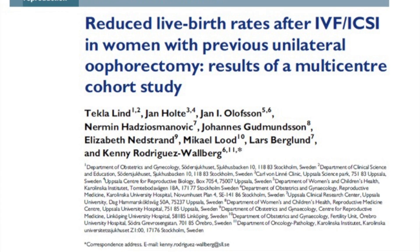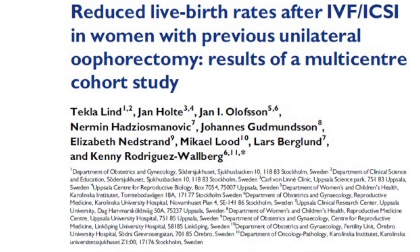Hello, I'm Dr. Anil Goody. I'm a consultant in Reproductive Medicine and Surgery at Homerton University Hospital. Today I'm going to talk to you about what really happens with a unilateral oophorectomy in assisted conception.